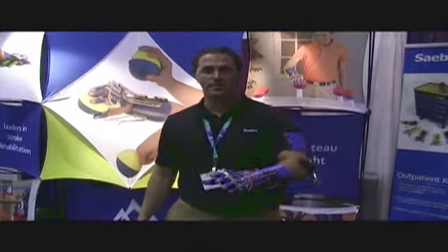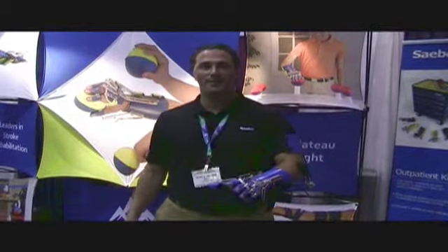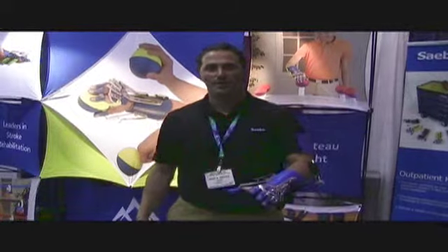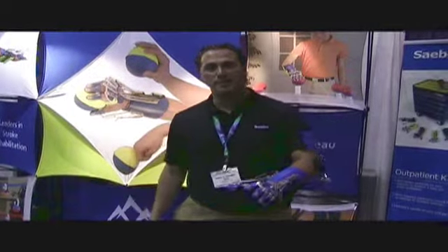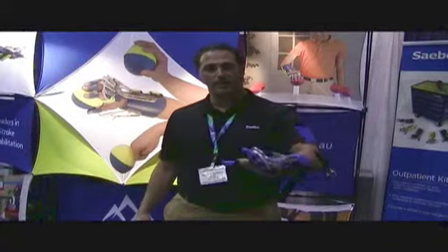In front of me is the Sabo Reach. This is an elbow, wrist, hand, finger orthosis. It is designed for stroke, spinal cord, cerebral palsy, traumatic brain injury — anyone who is suffering from hemiparesis who lacks the ability to extend their fingers.